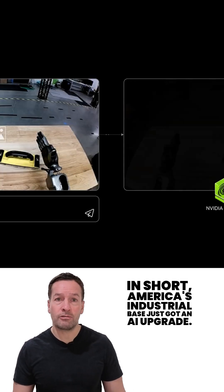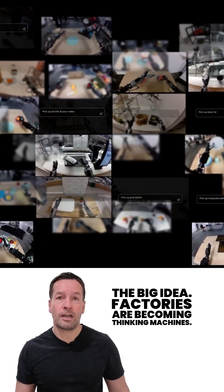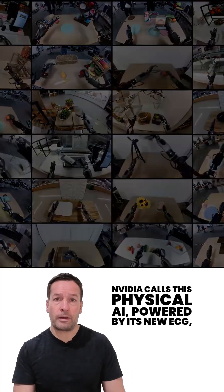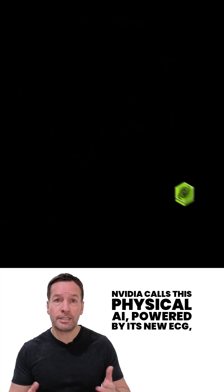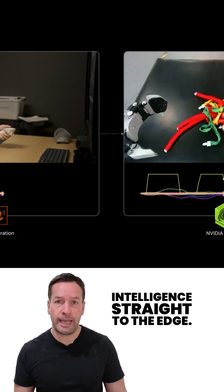In short, America's industrial base just got an AI upgrade. The big idea? Factories are becoming thinking machines. NVIDIA calls this physical AI, powered by its new IGX Thor processor that brings real-time intelligence straight to the edge.